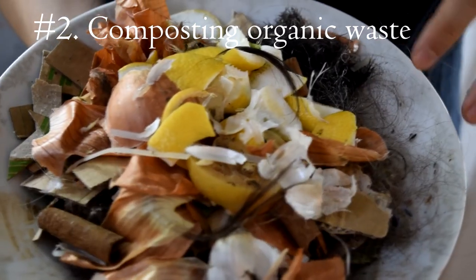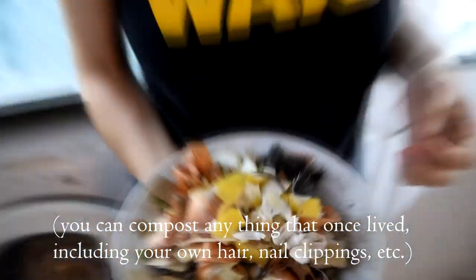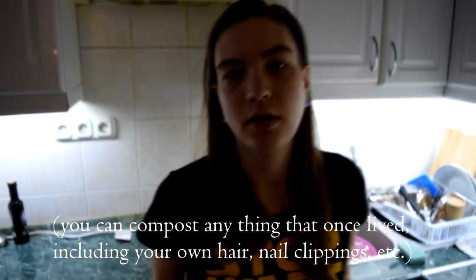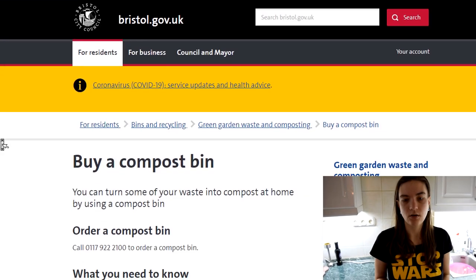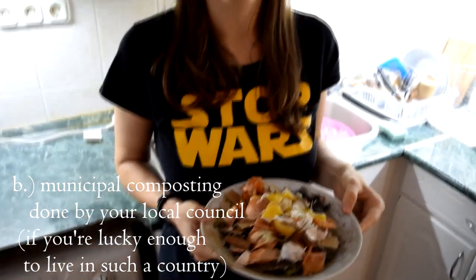I don't know what that was. I'm going to show you a few of the things that we do. First of all, this is all our compostable foods. I know that some of you might live in places where you can just compost — you have a compost in the garden, or your council collects the compost. But our council doesn't collect the compost.